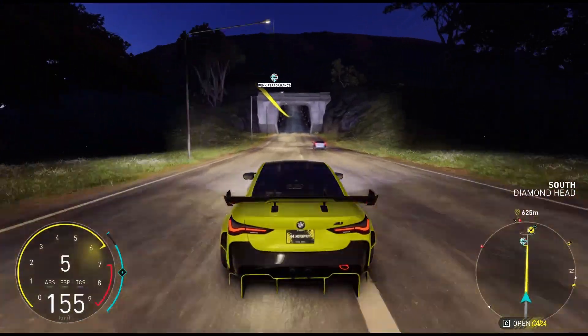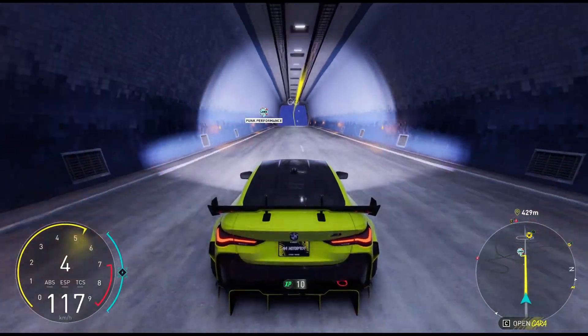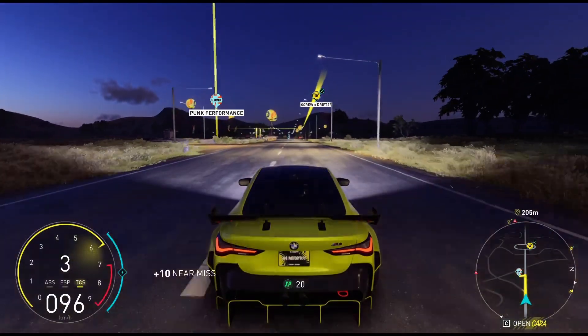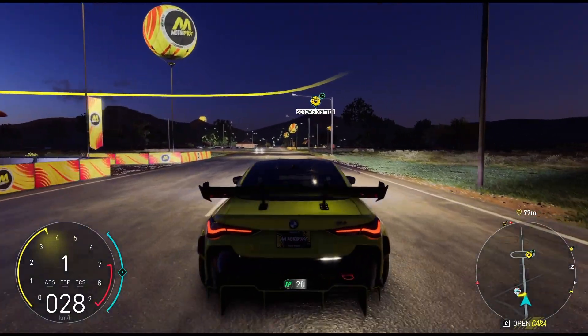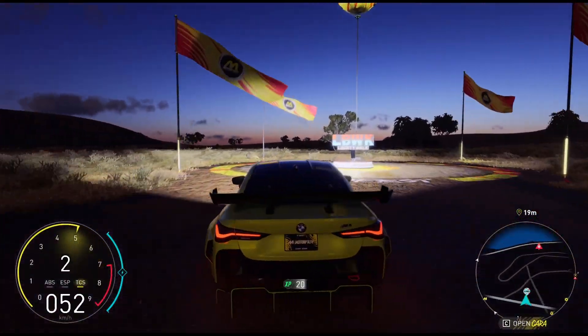Welcome back everyone to the CrewMotorFest where today we are going to be racing in two different Lamborghini hypercars. Starting off with our first race we will be in the Lamborghini Aventador LP700, and after that we will be in the Lamborghini Huracan Performante — if that's how you say it, I'm not entirely sure. But other than that, let's get right into today's video.